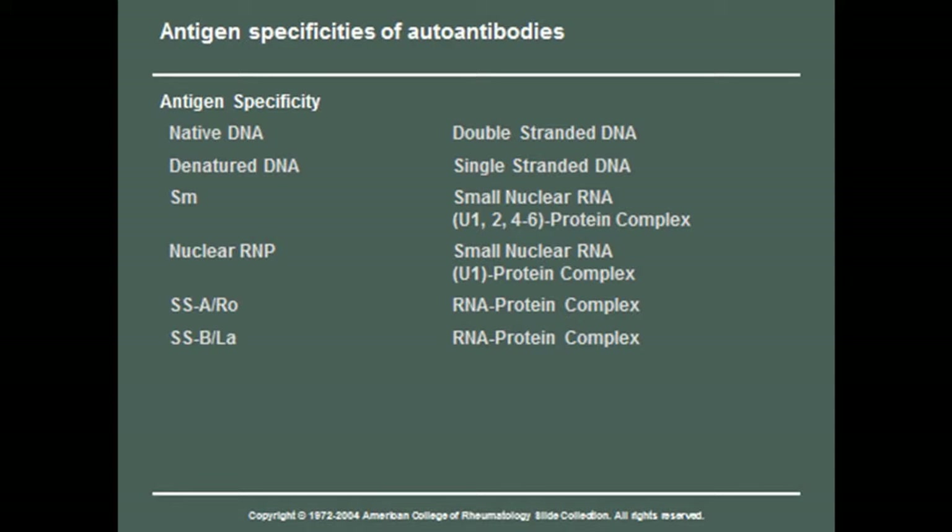These are some of the specific autoantibodies. We have double-stranded DNA, single-stranded DNA — one I've never found particularly useful — anti-Smith, which is a small protein complex, ribonuclear protein, and then SSA and SSB. The old names were Ro and La, named for patients. Now we go with SSA and SSB.